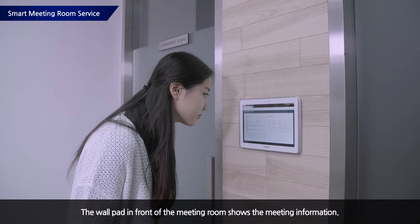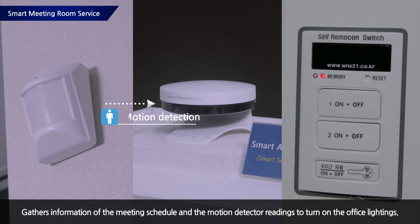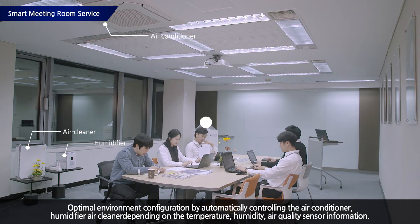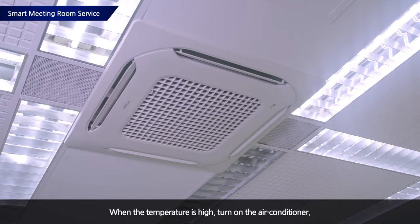At the time of the meeting, the wall pad in front of the meeting room will automatically show the meeting information, and the meeting lamp will turn on so that people know a meeting is in progress. When participants enter the room, motion sensors detect them and the smart appliance turns on the lighting. Based on temperature, humidity, and air quality sensor information, the air cleaners and other equipment are controlled to provide the best environment. Even during the meeting, the smart appliance monitors temperature, humidity, and air quality to maintain a cozy environment.